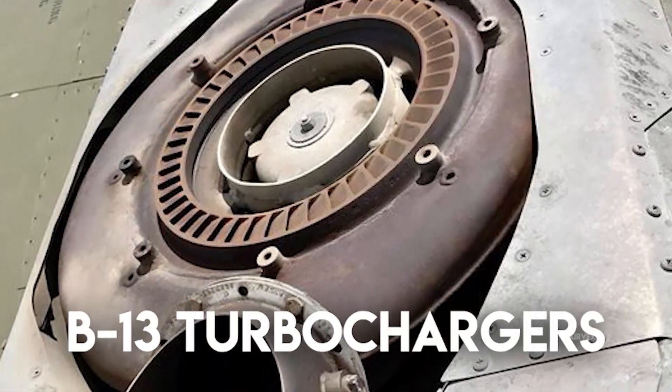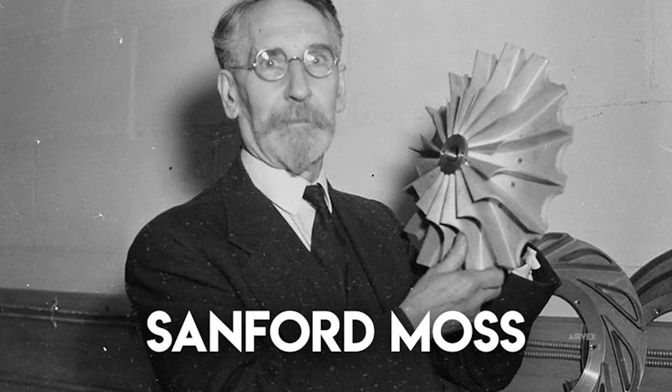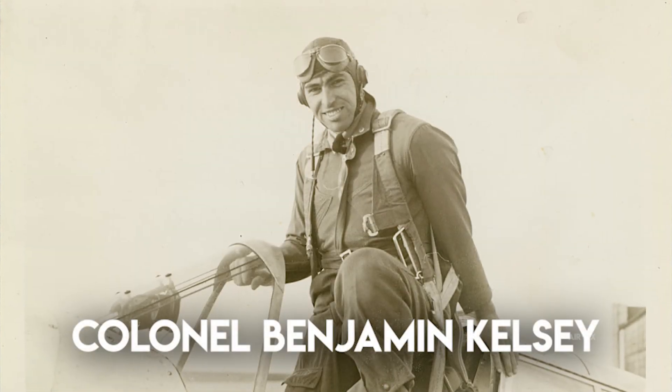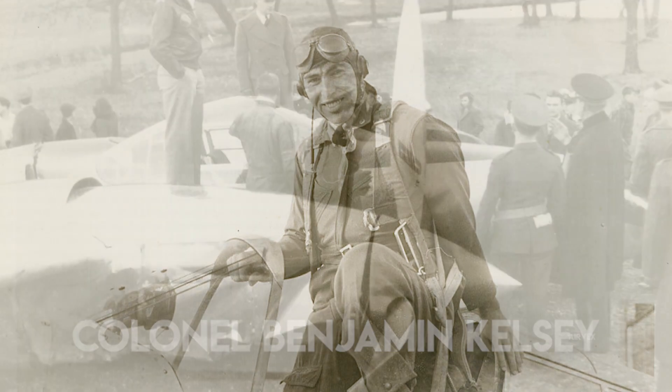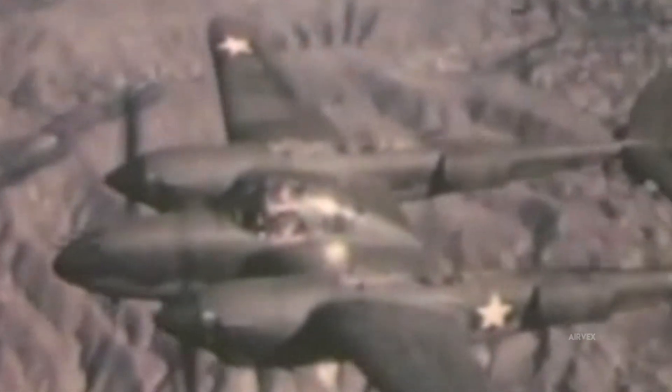The twin General Electric B-13 turbochargers proved revolutionary but problematic. Positioned behind each engine, they enabled the P-38 to maintain 1,240 horsepower at 25,000 feet when contemporary fighters experienced significant power loss. However, the complex ducting system designed by GE engineer Sanford Moss created hazardous intercooler conditions at high altitudes when cold ambient air — minus 40 degrees Fahrenheit at altitude — hit the superheated aluminum intercooler surfaces. The rapid contraction caused metal fatigue. Colonel Benjamin Kelsey, USAAF test pilot, reported serious intercooler failures during high altitude tests at Wright Field in August 1941, leading to field modifications that redistributed thermal stresses through flexible aluminum ducting and temperature-regulating baffles.